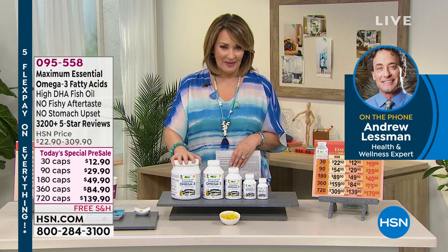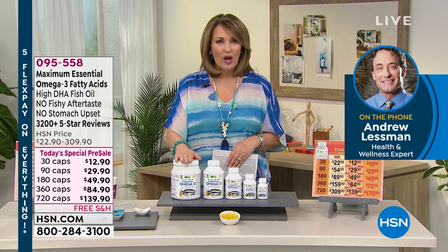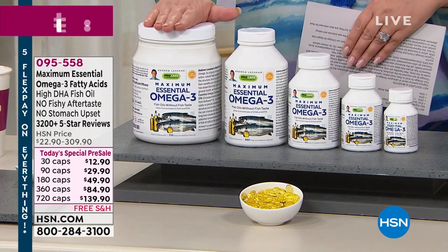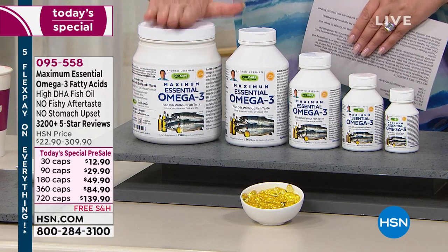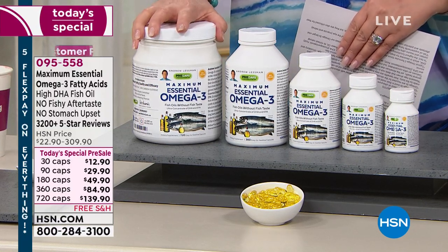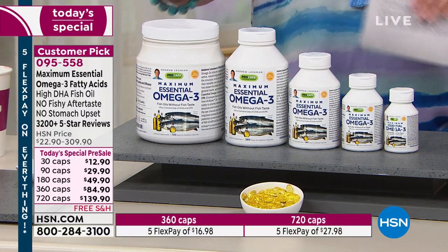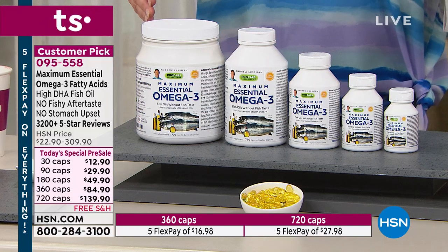We're going to start with the Maximum Essential Omega-3. One time a year, we offer the best value of the year on Andrew's Omega-3 product. We have it in a 30, a 90, a 180, a 360, or — only for the Today's Special — 720 capsules. That big one is only $139, which would usually be $309.